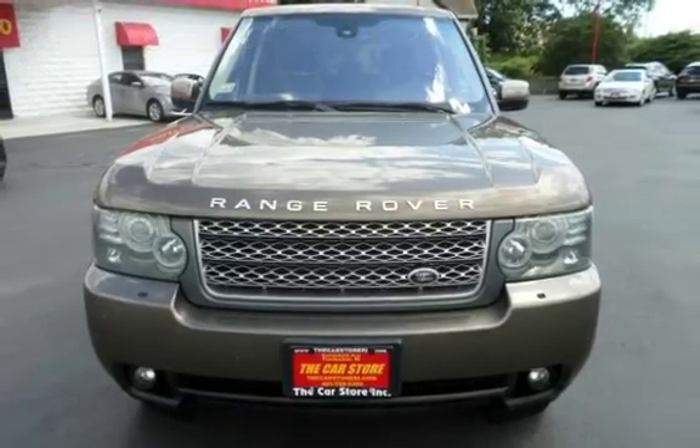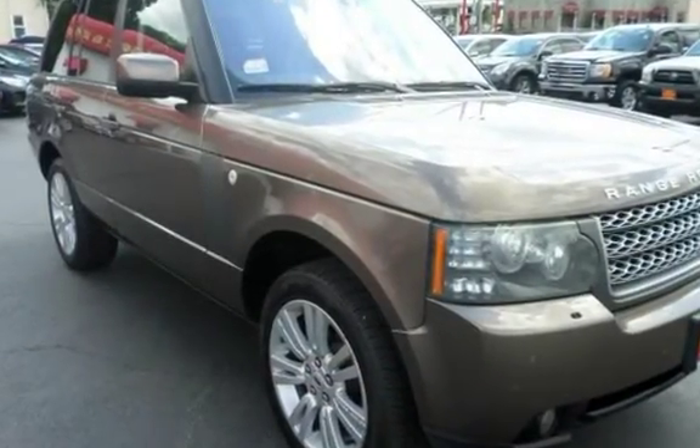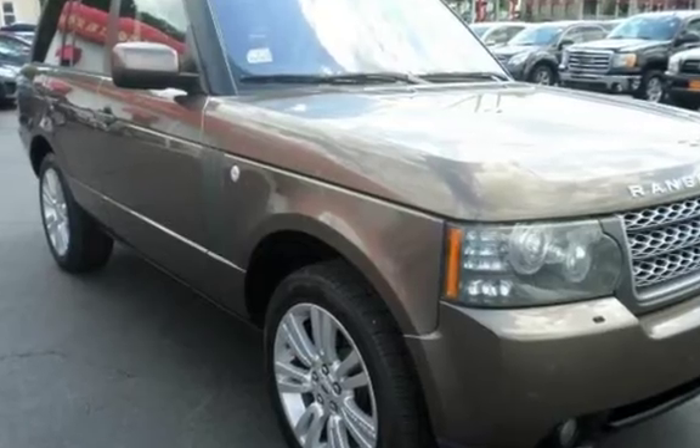This four-door SUV has an eight-cylinder, 5.0-liter V8 engine, with four-wheel drive and an automatic transmission.